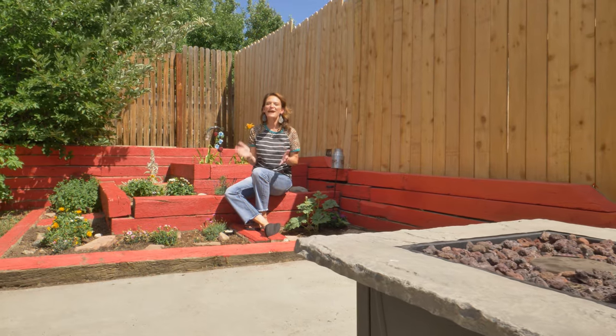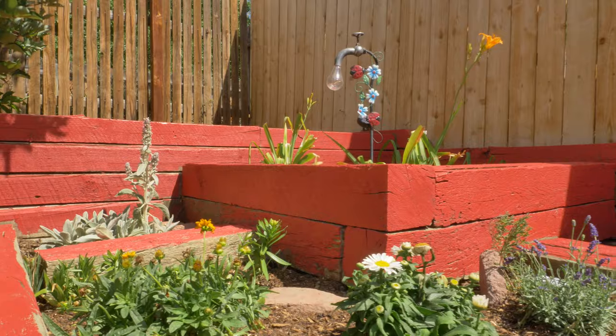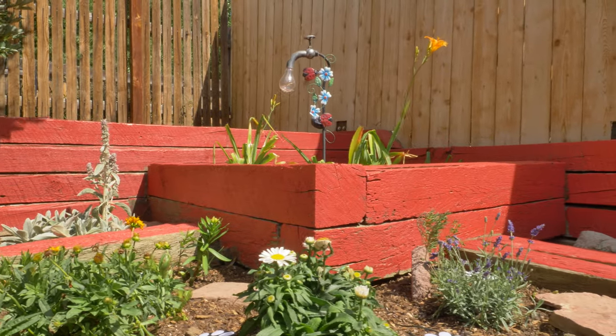Who doesn't like a patio to hang out with friends and family on? And perennials — you only have to plant them once. This house has that as well.